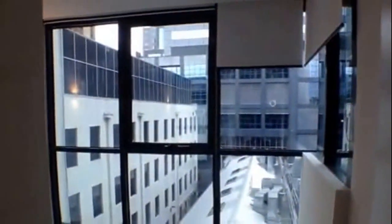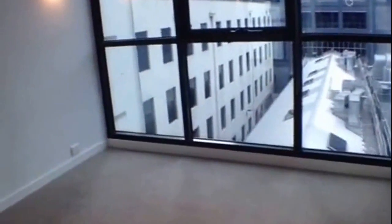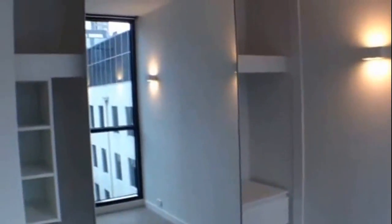As we now move into the second bedroom, lots of natural light within. A good decent size, and we also have mirrored built-in wardrobes.